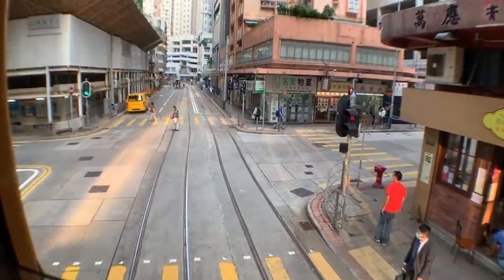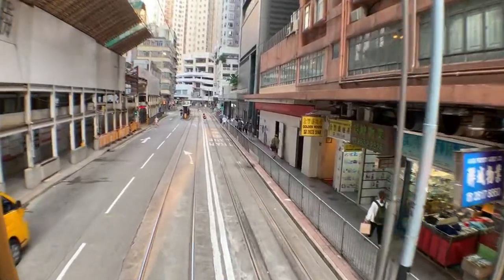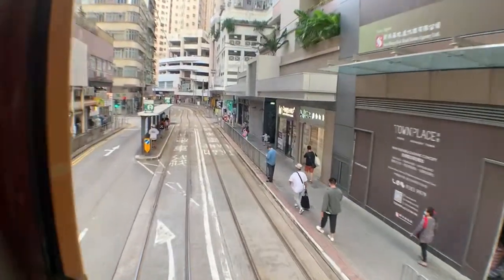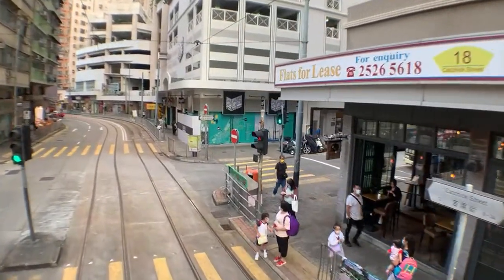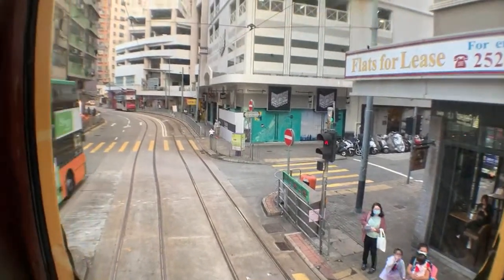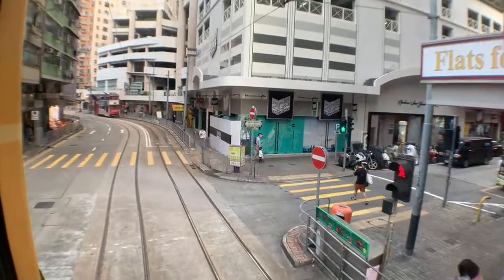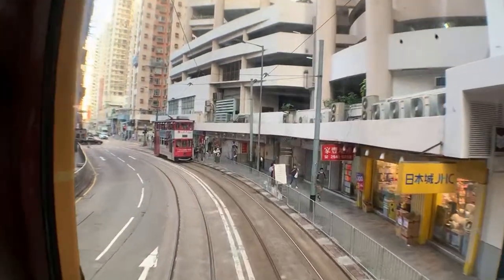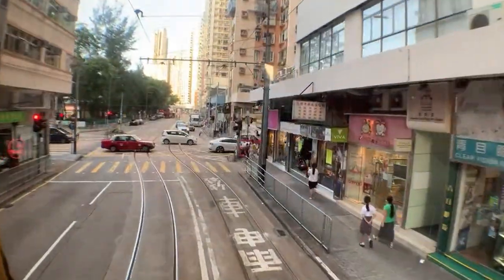This is the front of the tram. If you're in a hurry, do not take the tram — it can be really slow. But this is actually a really good view. Kennedy Town is actually a very old part of Hong Kong. Let me close the windows a little bit — oh god, the windows are so heavy. If you're not in a hurry, the tram can take you from one side of Hong Kong to the other, side to side, but it's at snail speed right now.